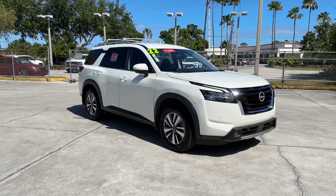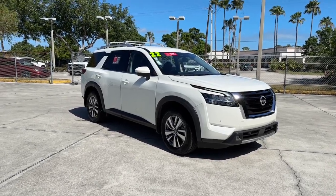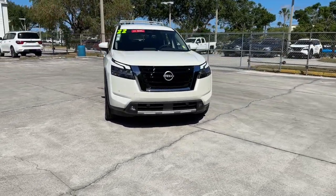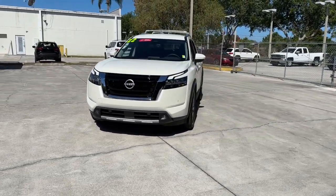Take a moment to check out the 2022 Nissan Pathfinder. With less than 10,000 miles on the odometer, this vehicle provides excellent value.